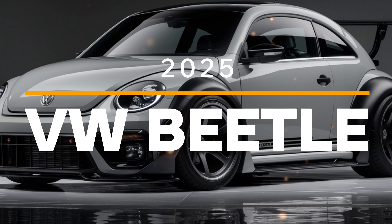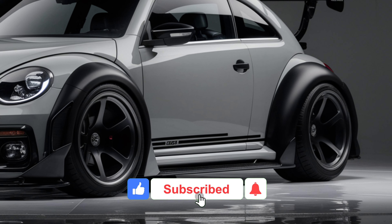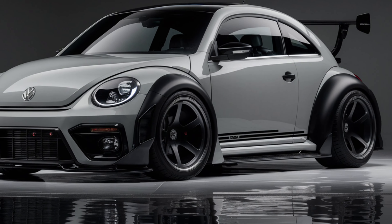Welcome back to Auto Analyzers. Today we're thrilled to introduce you to a modern classic reimagined for the future: the 2025 Volkswagen Beetle. With its iconic design and cutting-edge features, this Beetle is set to turn heads and capture hearts.